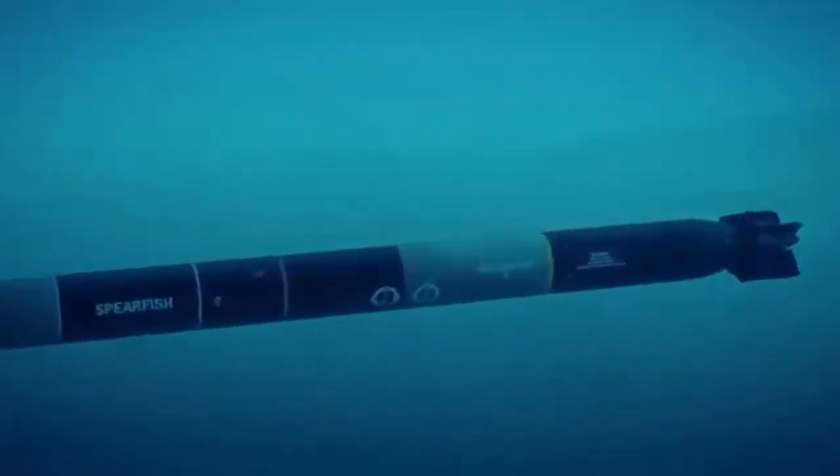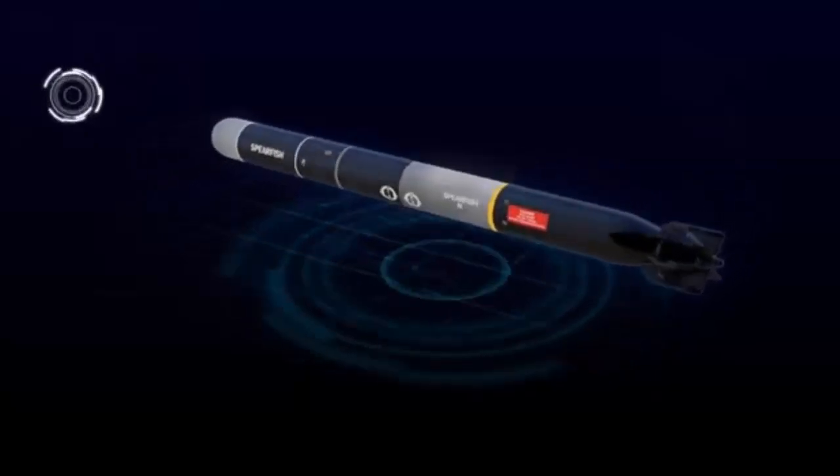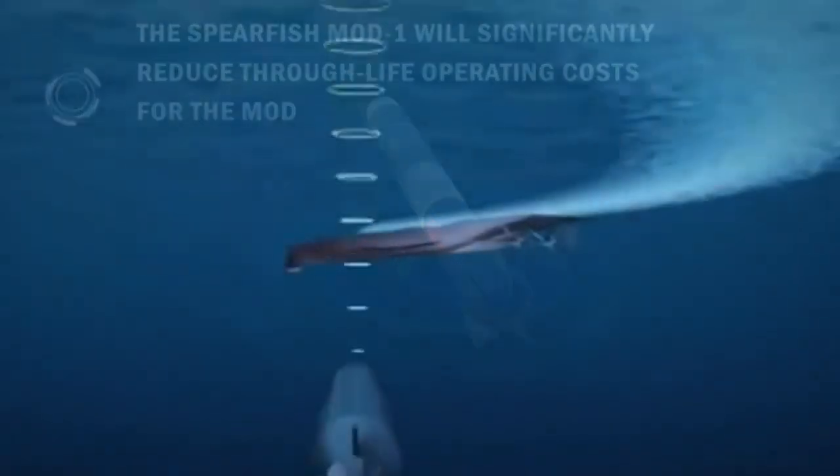This modernized and improved variant, known as Spearfish MOD-1, features a new warhead, a safer fuel system, smarter electronics, and a fiber-optic guidance link with its parent submarine to improve its accuracy and lethality.